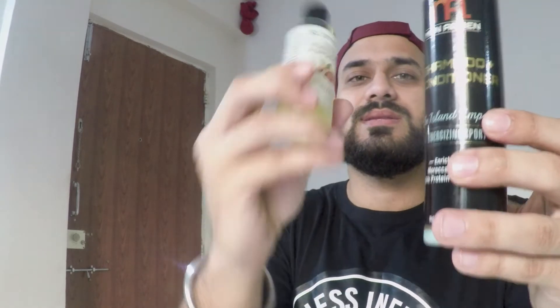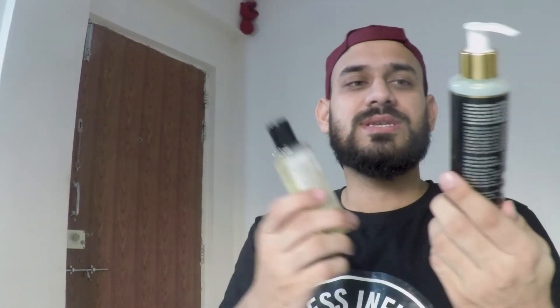Now I will talk about two more products. This is shampoo and conditioner from Man Arden — it is specially designed for men, with shampoo and conditioner in one, so you do not need to buy them separately. The next product is Devense almond oil.